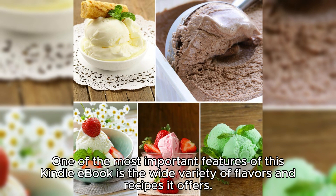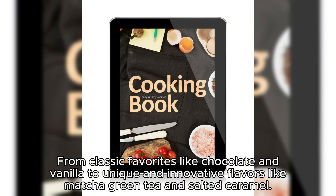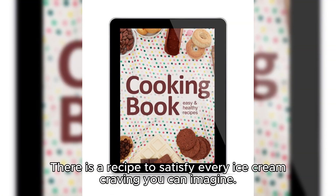One of the most important features of this Kindle e-book is the wide variety of flavors and recipes it offers. From classic favorites like chocolate and vanilla to unique and innovative flavors like matcha green tea and salted caramel, there is a recipe to satisfy every ice cream craving you can imagine.